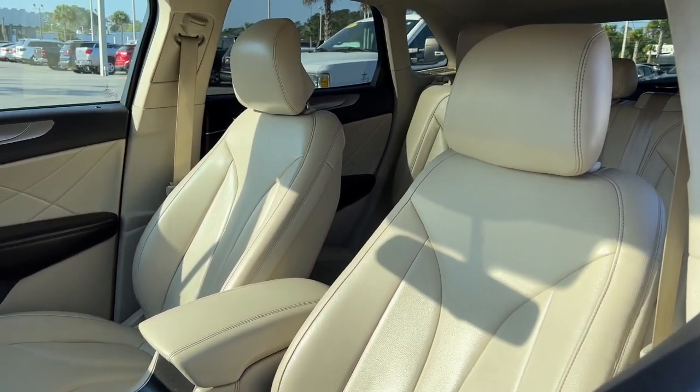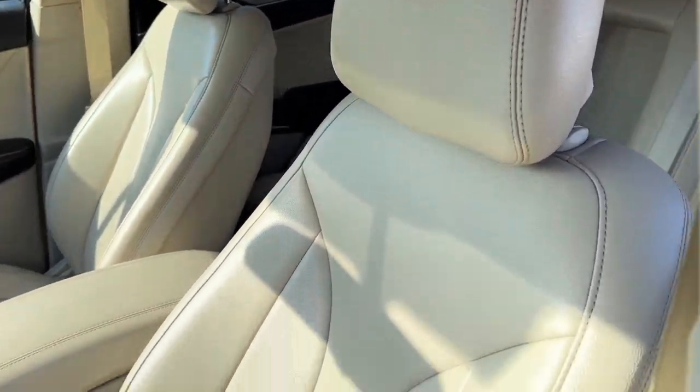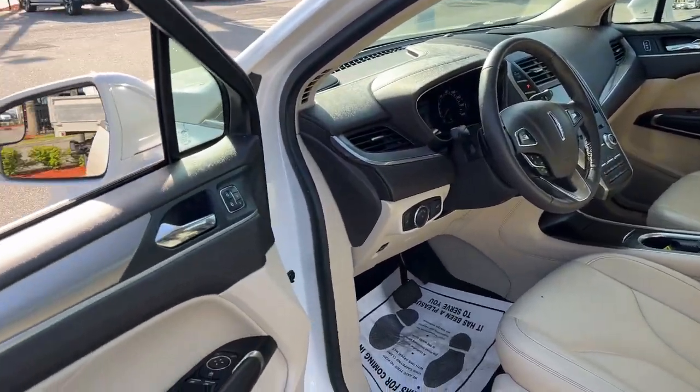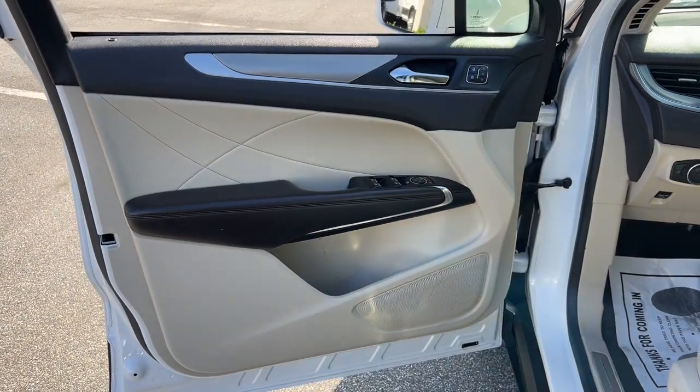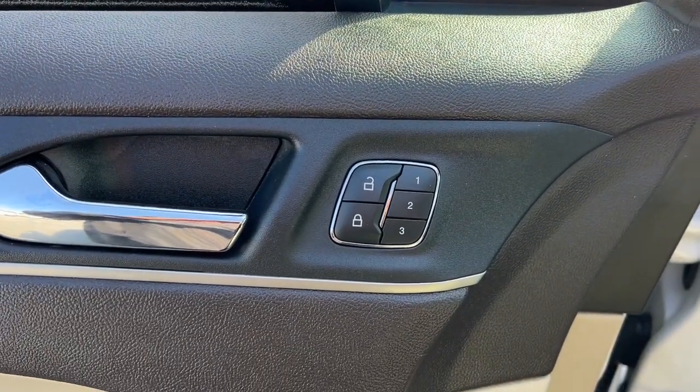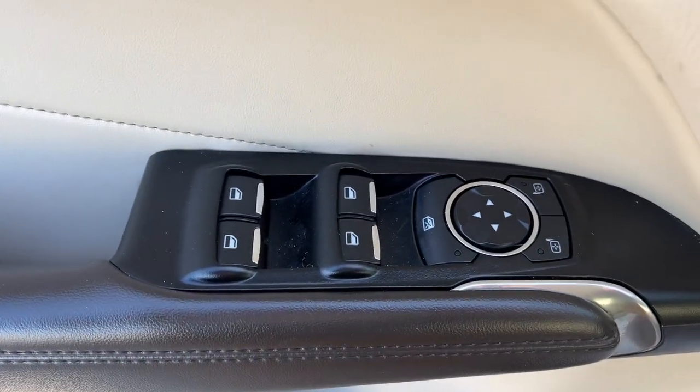The following are some of this vehicle's highlighted options: navigation system, sunroof/moonroof, keyless entry, power passenger seat, wood grain interior trim, heated mirrors, satellite radio, power liftgate, aluminum wheels, heated front seat.